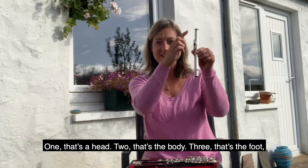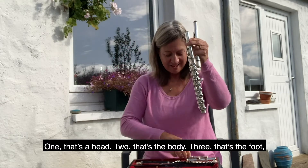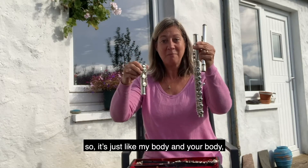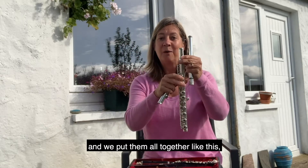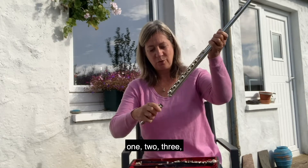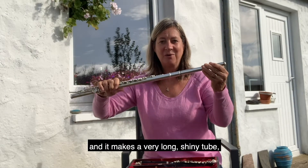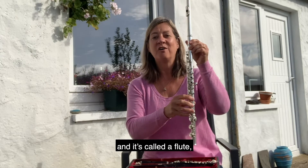One — that's a head. Two — that's the body. Three — that's the foot. So it's just like my body and your body: a head, a body, and a foot. And we put them all together — one, two, three — and it makes a very long, shiny tube and it's called a flute.